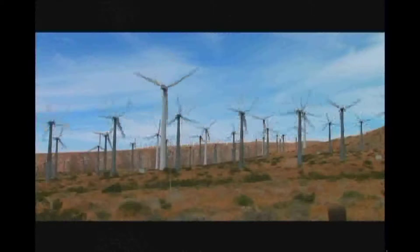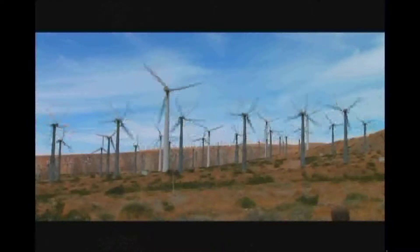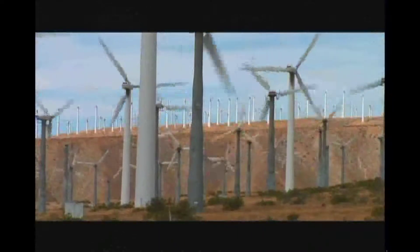Once they're in place, they're there for good. So you do your research before you plant them. There's a lot of science that goes into laying out a wind farm — more than just the wind direction and velocity. You also have to account for conditions over the seasons throughout the year, and the impact on local wildlife, which is unique to each location.